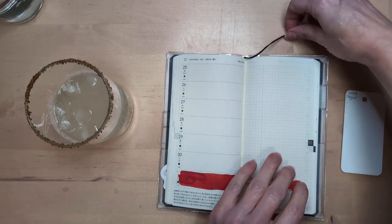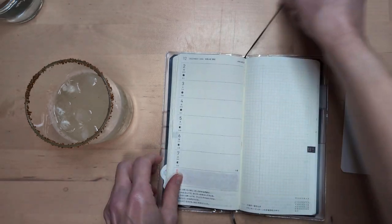I didn't do the monthly calendar page. Oh well, we'll get there eventually.